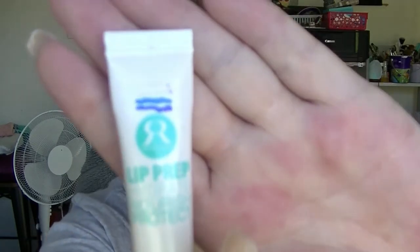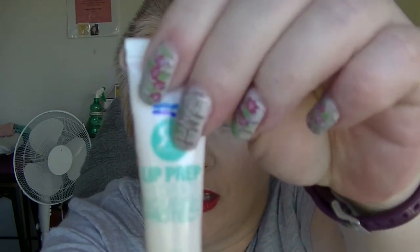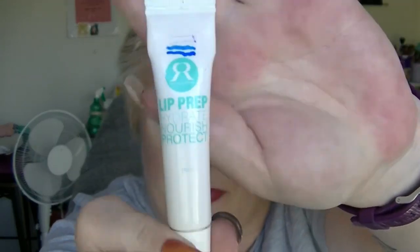For L, the lip prep from the Runway Room — I've been using this every time I do my makeup, and a bit more because I finished off my lip balm. I have been using it quite a bit, but it just doesn't seem to be going anywhere — which seems par for the course with most of these things.